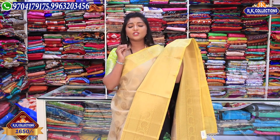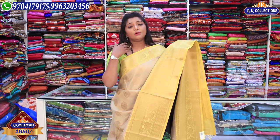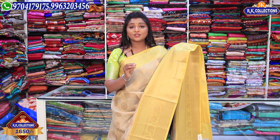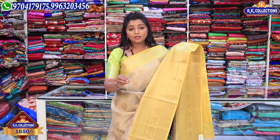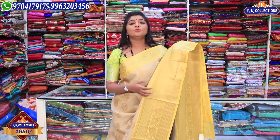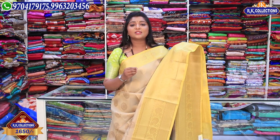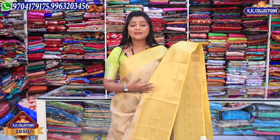We have a lot of beautiful varieties, including fancy collections below Rs. 1600. We have a courier option available. In this episode we have showcased a lot of new trending collections. See you. Bye bye.